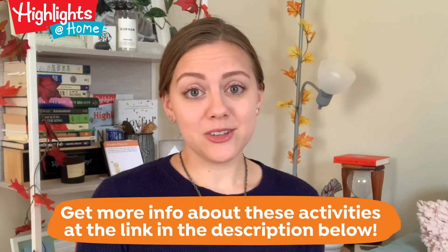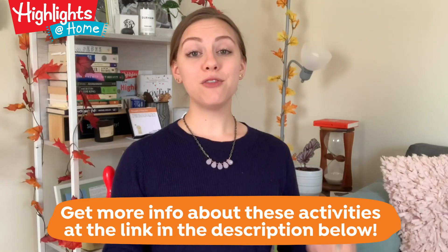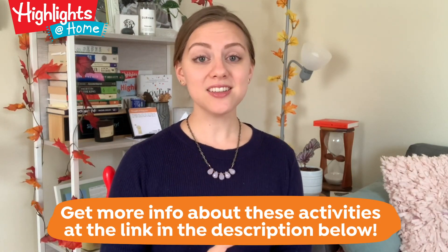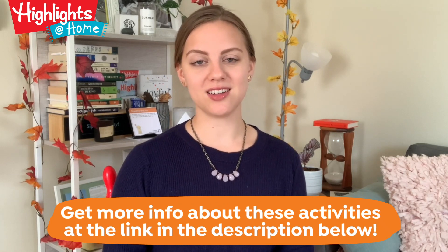Encourage questions, and if you can't answer them on your own, take time to look them up together. Our fall find-it treasure hunt will get your child outside and moving with hands-on exploration as they search for signs of autumn.